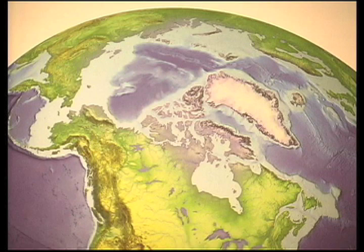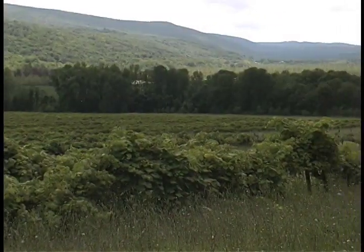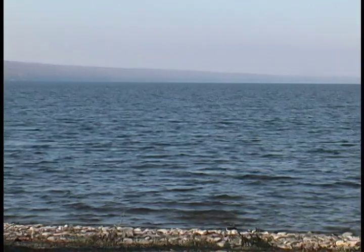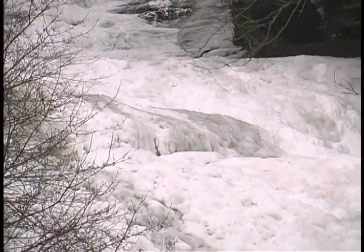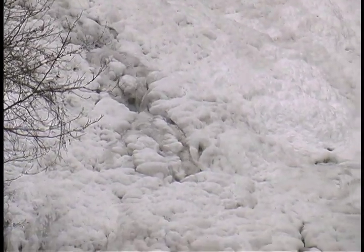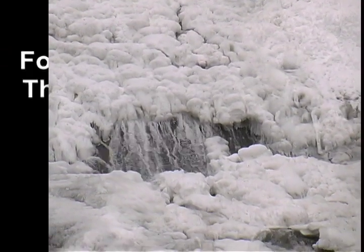Ice ages change everything. So much of Earth's water is captured and held in glaciers that sea levels plummet. Land bridges between continents emerge from the sea as the water level is drawn down. Arid deserts appear where dense forests once stood. New valleys are carved by the grinding action of glaciers in motion. Massive deposits of glacial till — stone and soil carried along by the ice — reconfigure lakes, rivers, and streams. The current geography, geology, and ecology of most of upstate New York and all of Ontario, Quebec, and the Canadian Maritimes to the north result from changes brought on by the last great ice sheet, the Laurentide, as it retreated northward about 9,000 years ago.